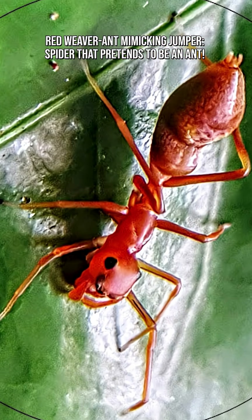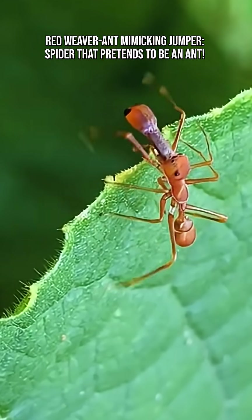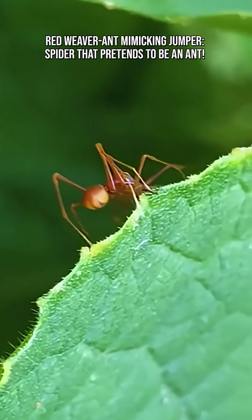But why? Because real weaver ants are aggressive, strong biters, and cooperative defenders. Pretending to be one gives the spider instant street credibility in the jungle.